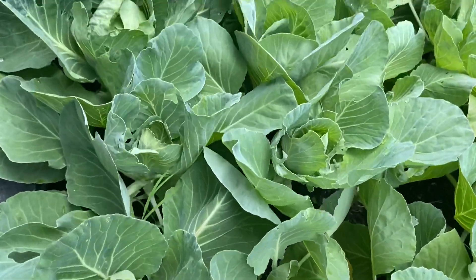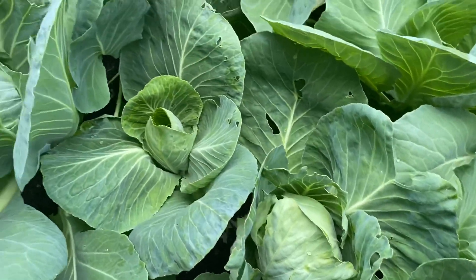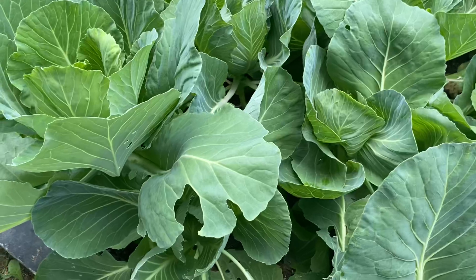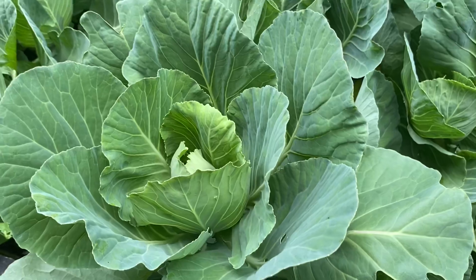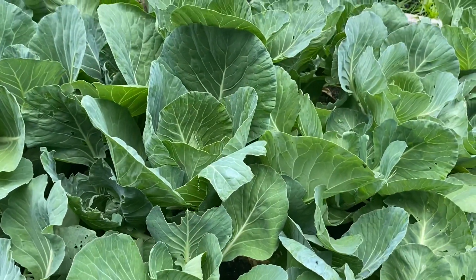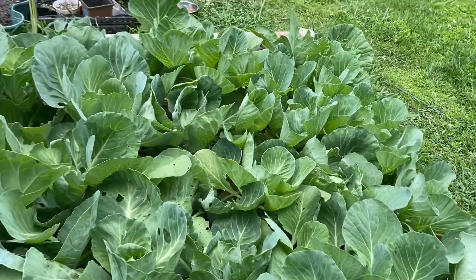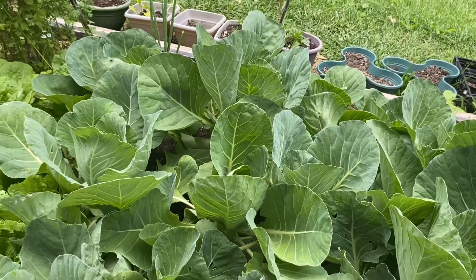There's one over here — this one, look, it's forming. Somebody has a bug, like they're eating it, but I was looking for it. I couldn't find it — just trying to kill it. This one is forming too, very healthy. My cabbage this way is very healthy, but that way it's not really — look, just small.